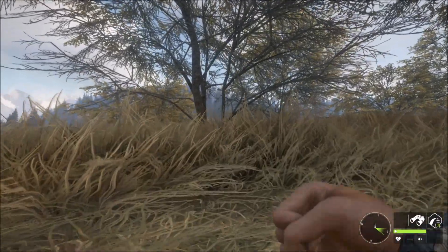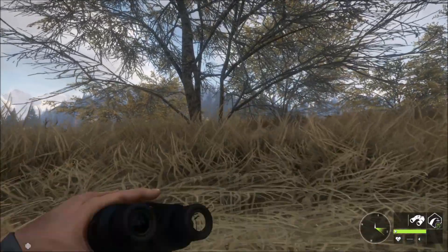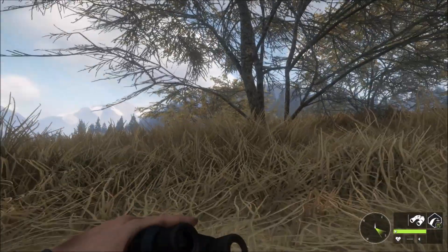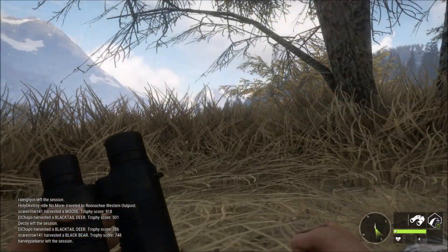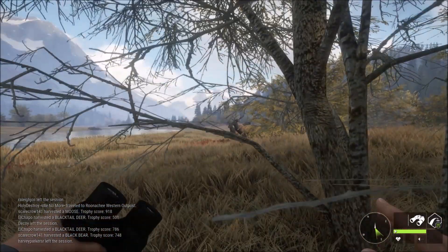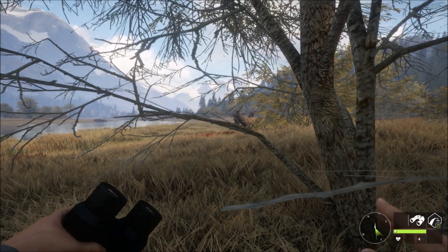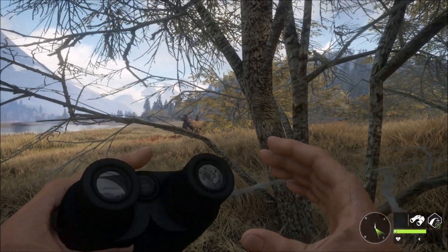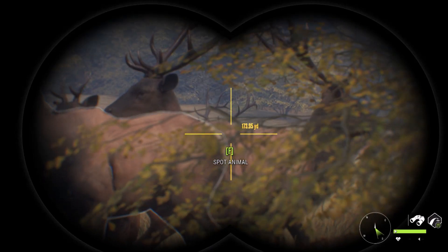We're almost there, we're almost in position. I don't see the diamond just yet, but he should be coming any minute now. We're about to have full cover here, and the herd just left. So we do have full cover, but I do not see the diamond yet. Where is he? He's way, way in the back.